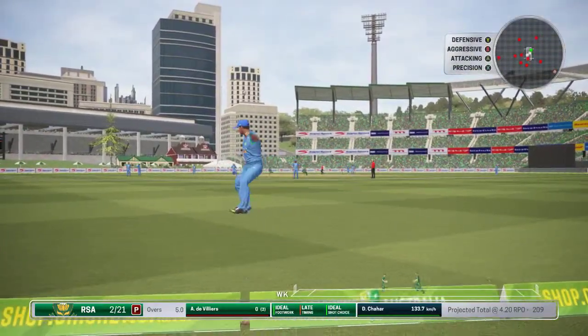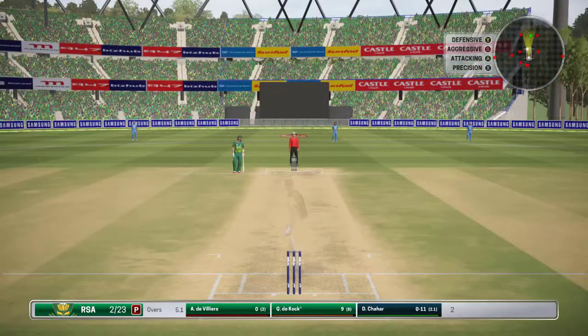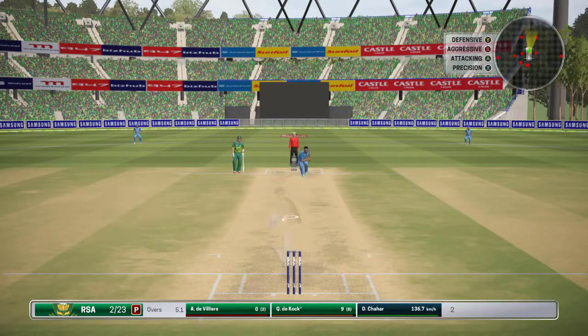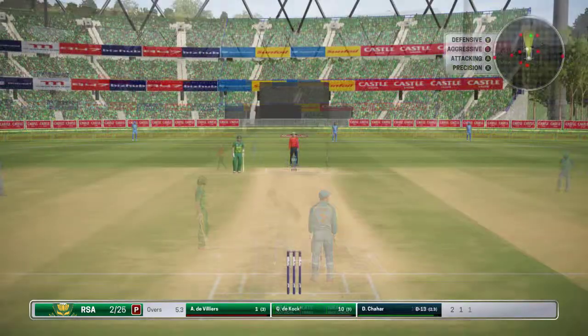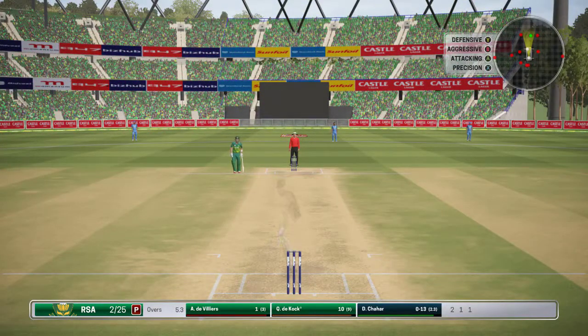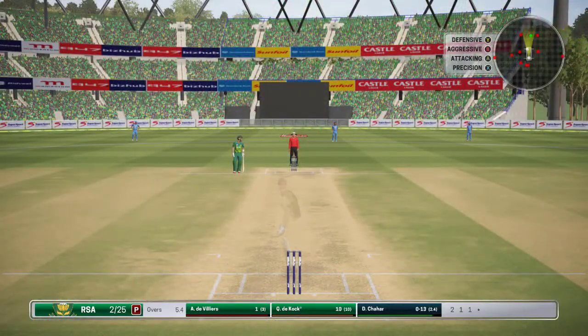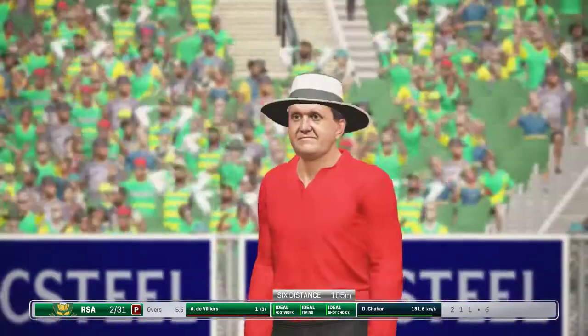Good shot! Return from out on the boundary — good fielding. Two runs. Takes the single. He lets that go through to the keeper. That got hit and stayed hit — six runs.